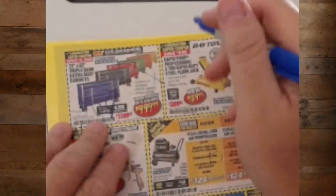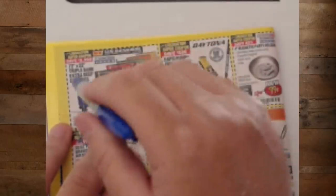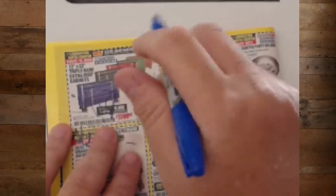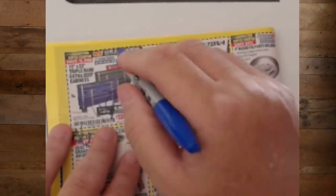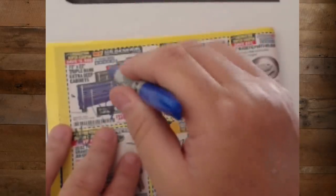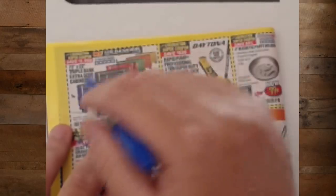The 72-inch triple-bank cabinet for $1,000. If you're a pro, this is probably the cabinet you want to go with. If you need the higher level, then get the Icon, but remember — the cabinet doesn't make you money. The tools make you money.